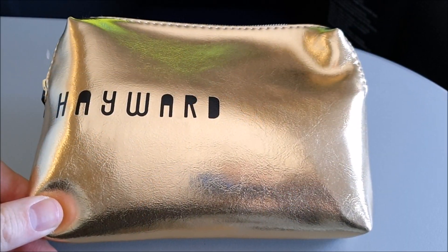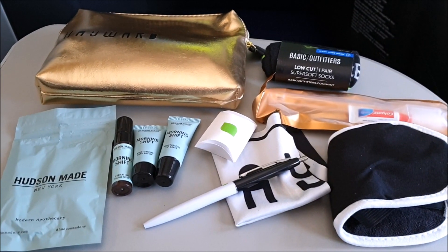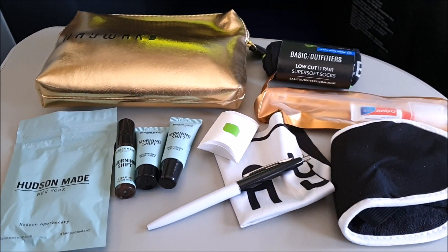JetBlue provides every passenger with a Hayward amenity kit which includes some nice socks, an eye mask, a pen, some moisturizing creams, and a toothbrush and toothpaste.